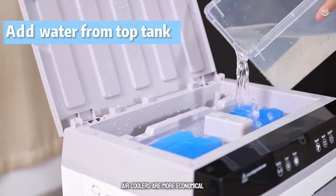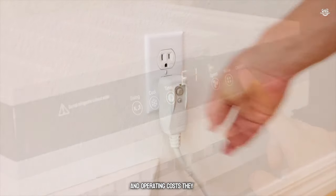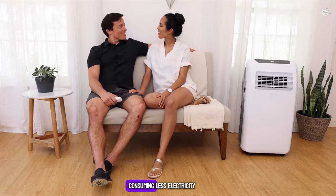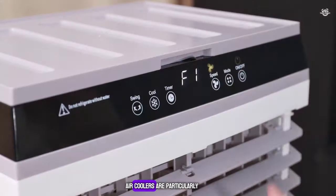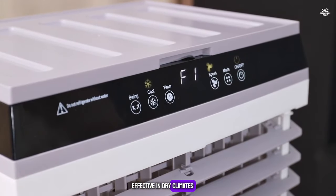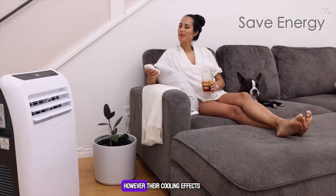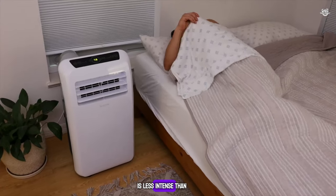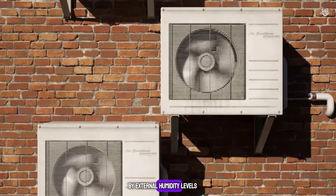On the other hand, air coolers are more economical, both in terms of initial investment and operating costs. They are environmentally friendly, consuming less electricity and using water as a cooling medium. Air coolers are particularly effective in dry climates, where they also help to increase humidity levels, making the air more comfortable. However, their cooling effect is less intense than that of air conditioners and can be influenced by external humidity levels.